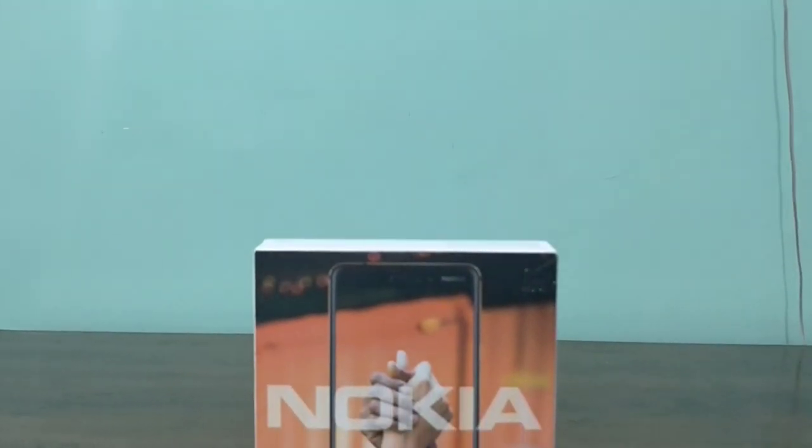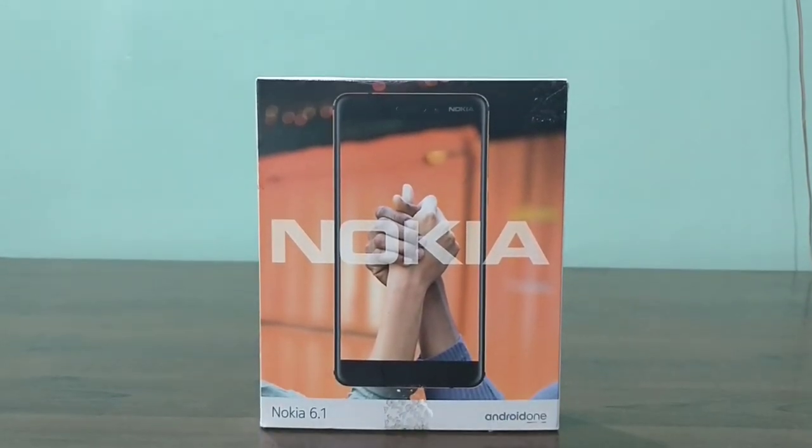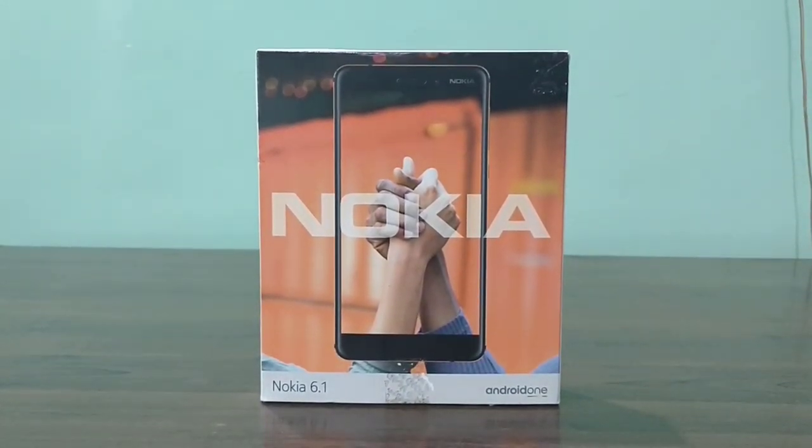The Nokia 6.1, much like its predecessor, is a mid-tier phone and apparently there is a lot of change that has happened here. Before we dive into it, let's take a look at the contents of the box that shipped with this device.